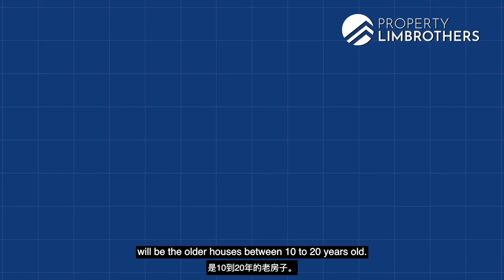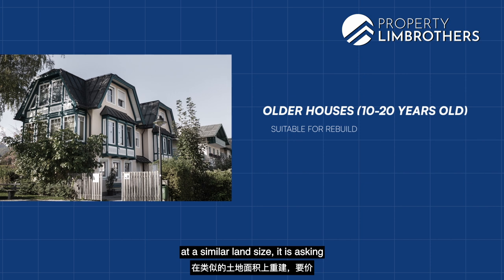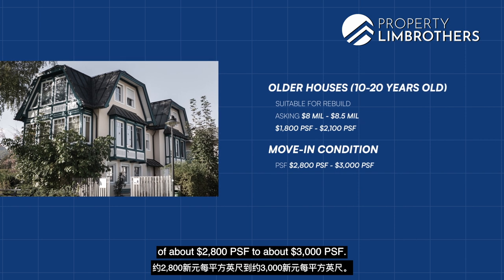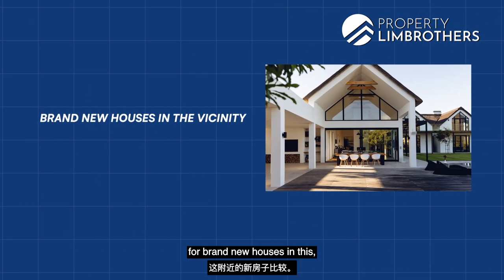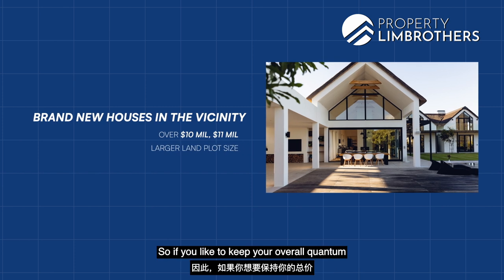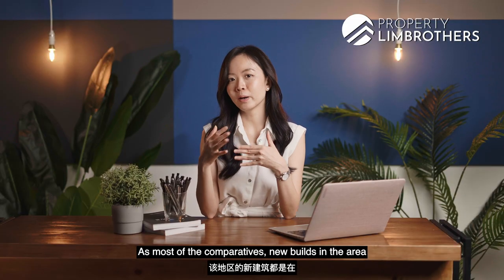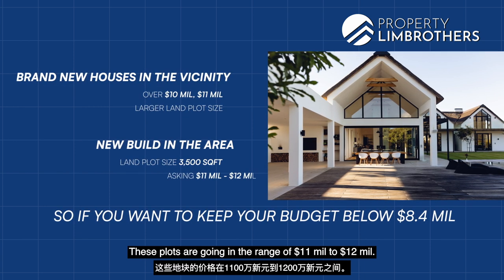The second category is older houses between 10 to 20 years old — middle-aged houses suitable for rebuild at similar land sizes asking in the range of $8 million to $8.5 million, at about $1,008 to $2,001 PSF. For move-in condition houses, you're looking at a PSF range of about $2,008 to about $3,000 PSF, and brand new builds in this area are definitely going above $3,000 PSF. Comparatives for brand new houses in this vicinity are very often over $10 to $11 million due to larger land plot sizes of maybe 3,500 square feet, going in the range of $11 to $12 million.